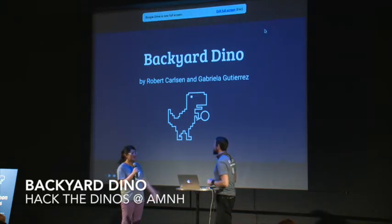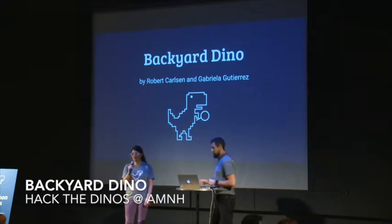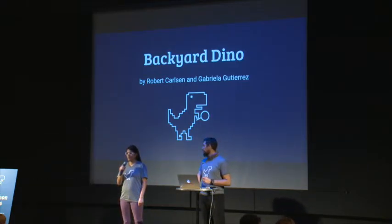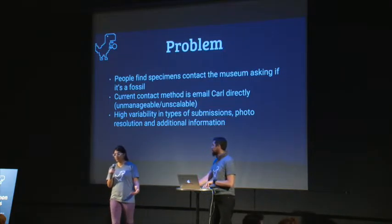Hi! This is Robert. I'm Gabriella and we wanted to work on Backyard Expedition. As our MC kindly explained, there's a big problem that the museum has.